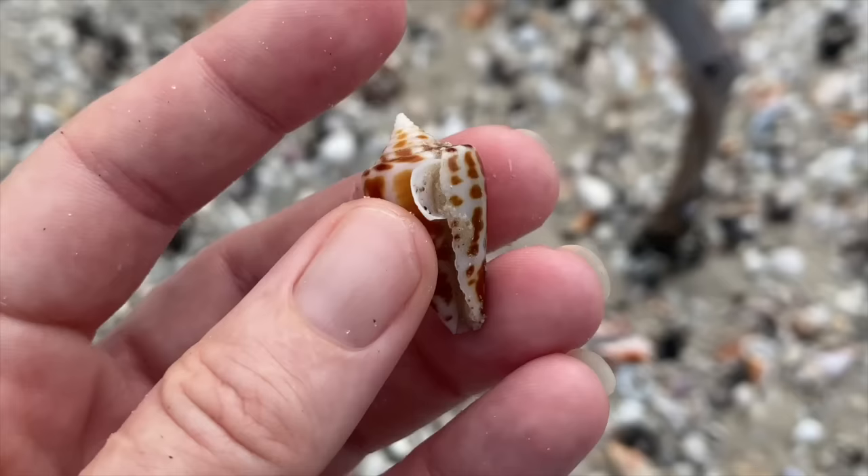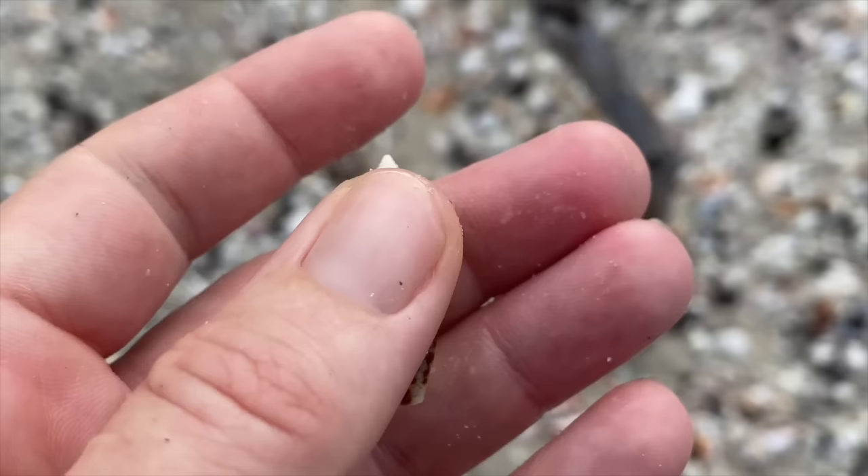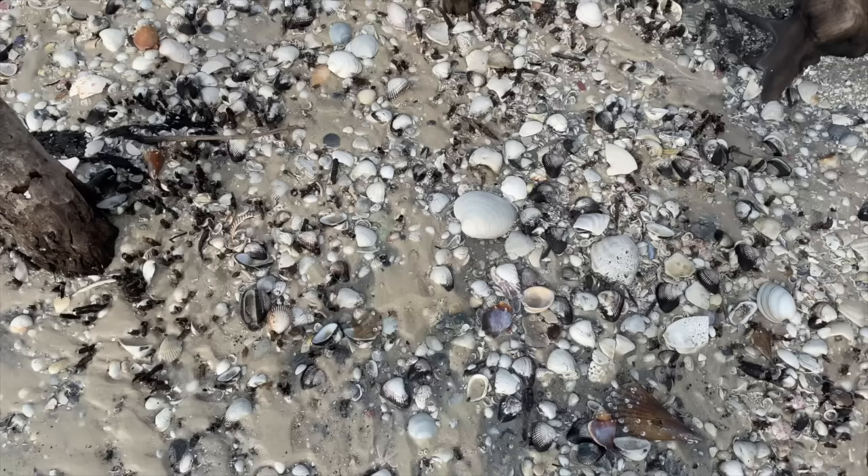Now if you find a seashell with a shell trapped in its aperture like this, try to be very cognizant - you can break the shell you're trying to keep. So be careful the way you remove the shells from that aperture. And would you look at that alphabet cone - holy smokes, I am having so much fun.